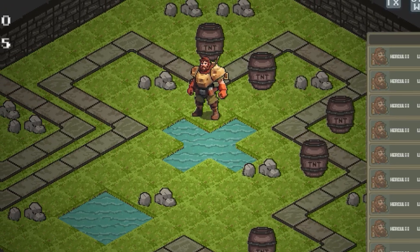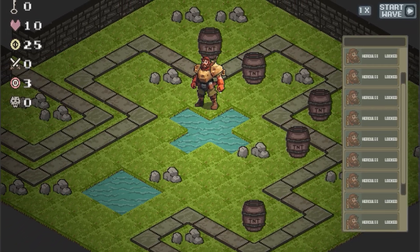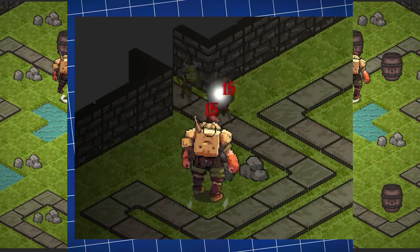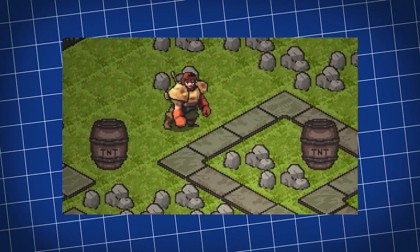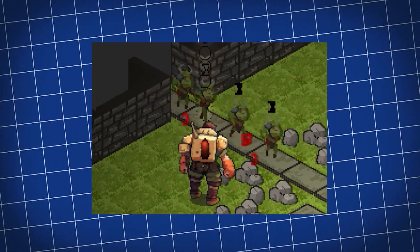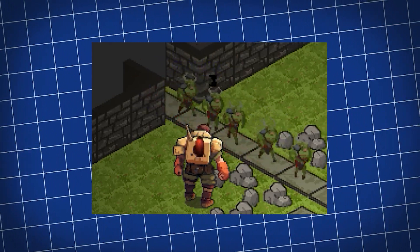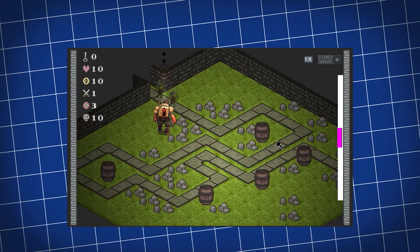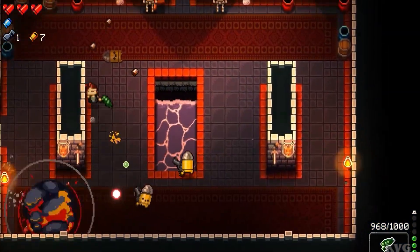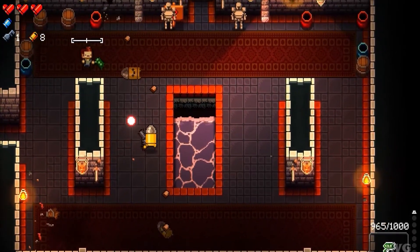Now, back to the big question: how far do you go with this kind of polish? Because one animation is just the start. Take my game for example — there's a handful of different things going on. There's the character shooting, the tile shaking, the projectile firing, the smoke effect from the projectile, the impact particle, the hurt animation. There's a lot going on. So when do you just say enough is enough? Or how do you identify what really matters in this seemingly never-ending list of polish?